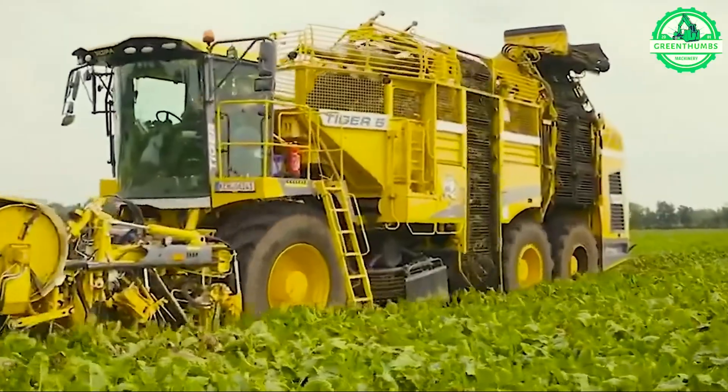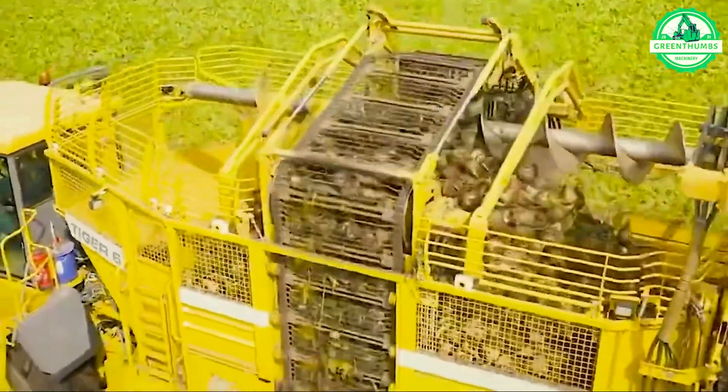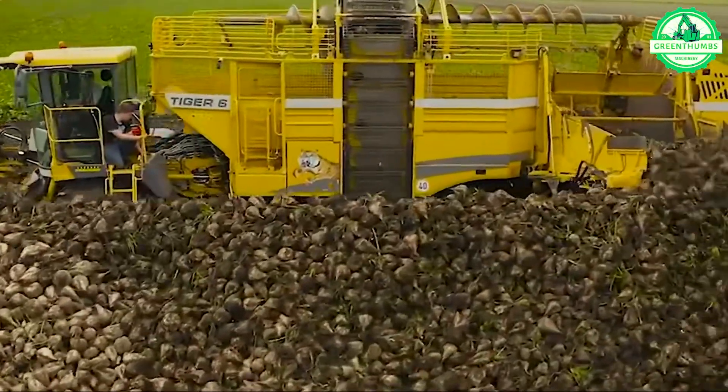At the Agrocello Trade Fair, the RR Tiger VI debuted as the world's most potent sugar beet lifter, garnering acclaim for its innovative design with a prestigious gold medal.